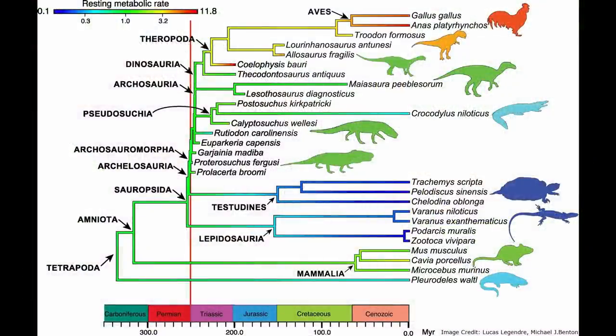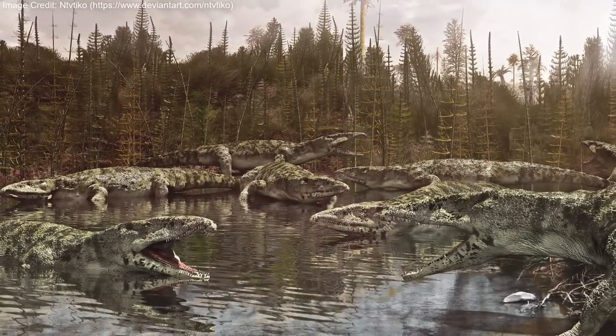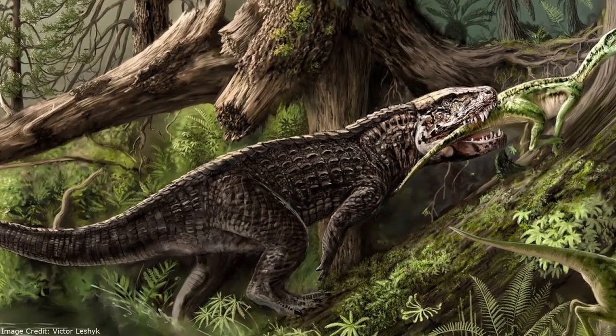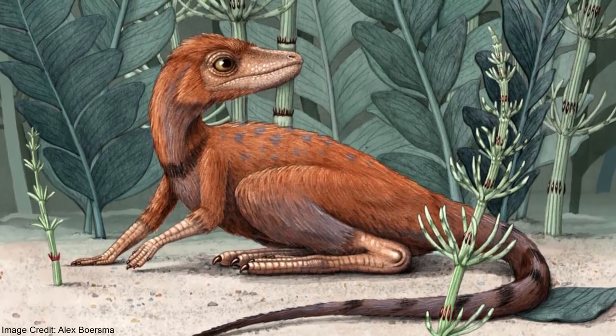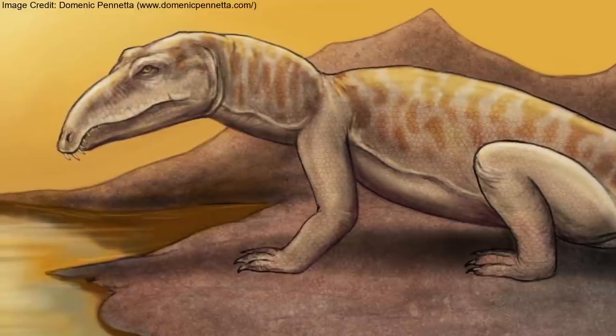Indeed, a high metabolism seems to have been an ancestral trait in Archosauriformes, with most other members — including dinosaurs and even the ancestors of crocodilians — possessing a high metabolism. While an endothermic metabolism requires a lot more energy to maintain, there are several reasons why it is advantageous. For example, it allows an animal to be much more active and to inhabit colder environments. Animals with a high metabolism are able to grow much faster than those with lower metabolisms. In Proterosuchus's case, in a single year it was able to reach two-thirds of its full adult size.